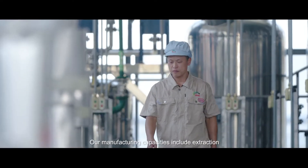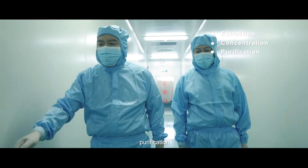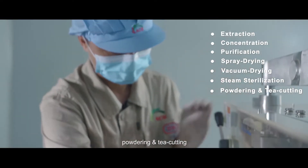Our manufacturing capacities include extraction, concentration, purification, spray drying, vacuum drying, steam sterilization, powdering, and tea cutting.